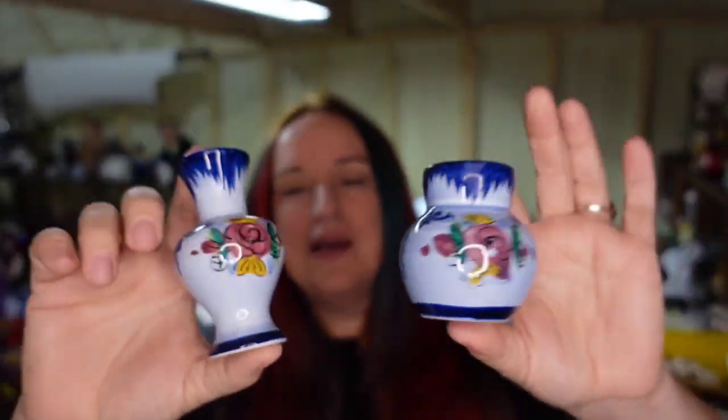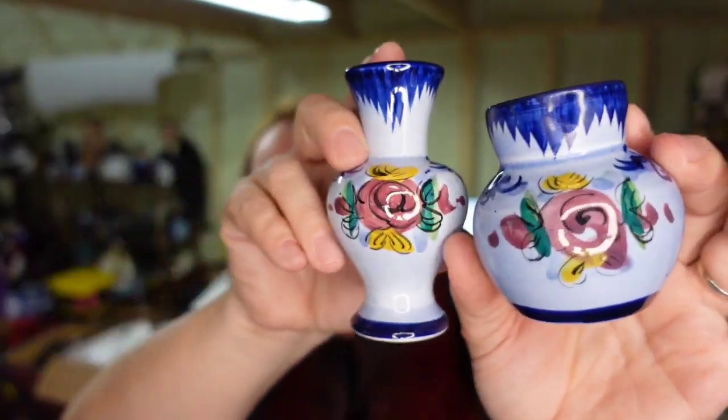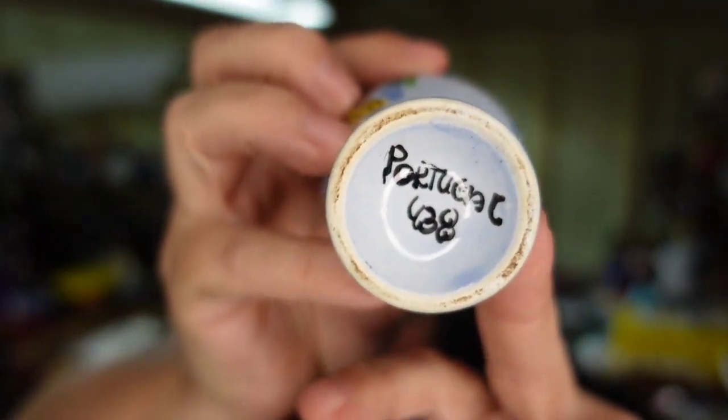Next are these two little Portugal vases. I typically would list these individually but listed them together. They sold for $11.89 plus the buyer paid $9 in shipping. They are marked Portugal on the bottom. They will go over a pound once you add padding material, so you have to calculate that — by themselves they're light, but once I add a box and bubble wrap they're going to go over a pound.